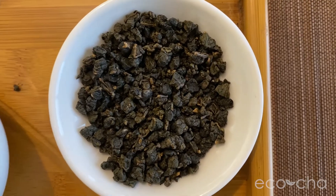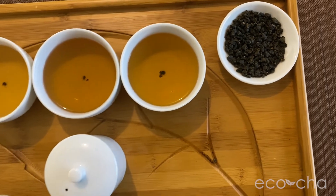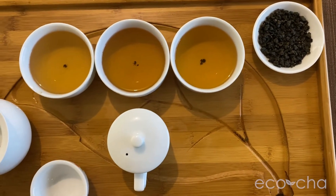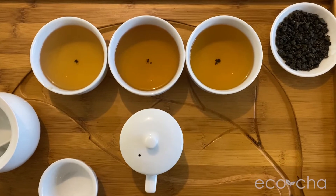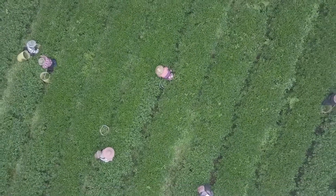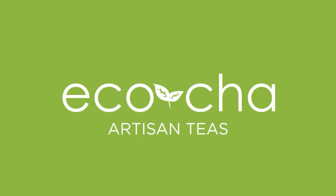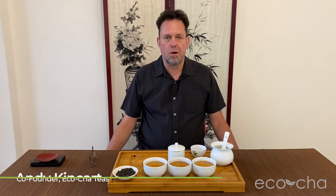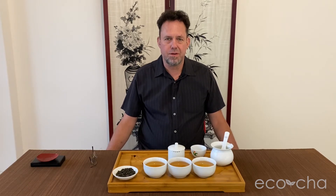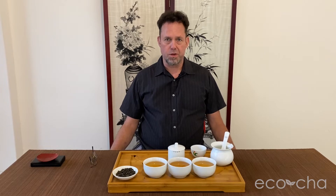In this video, we will be tasting and talking about a new addition to our Black Label Limited Edition Taiwan Tea Series — a roasted Shanlinxi High Mountain Oolong Tea. We're introducing our newest addition to the Black Label Limited Edition Series: roasted Shanlinxi High Mountain Oolong Tea from the Winter 2021 Harvest.